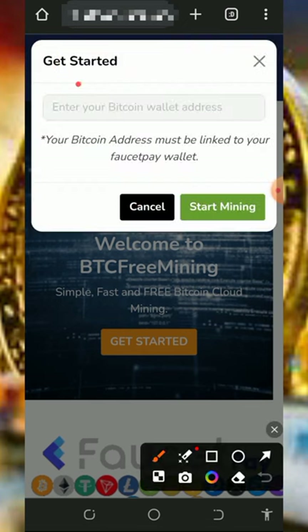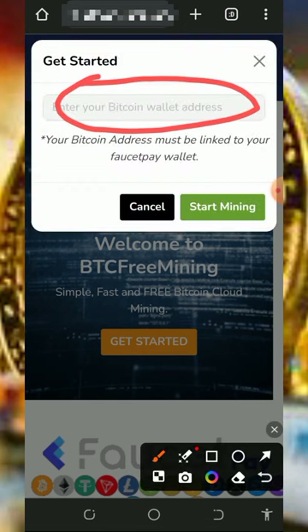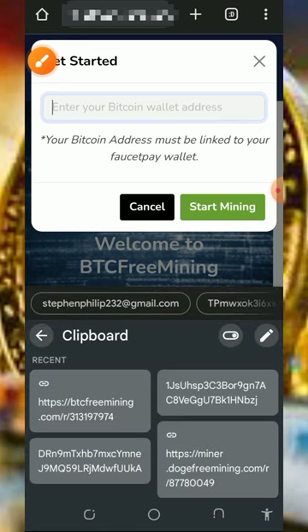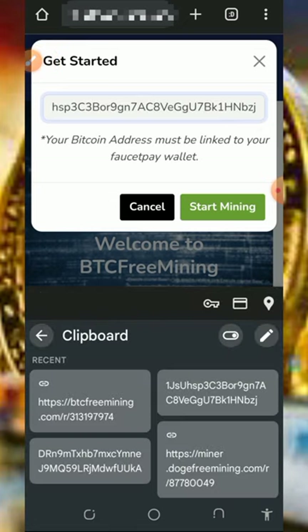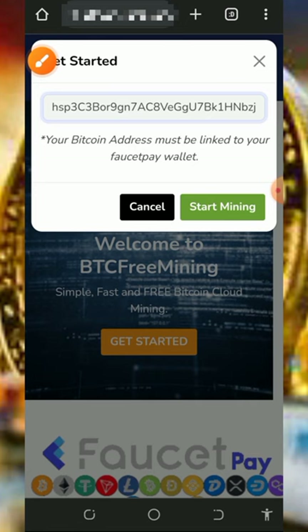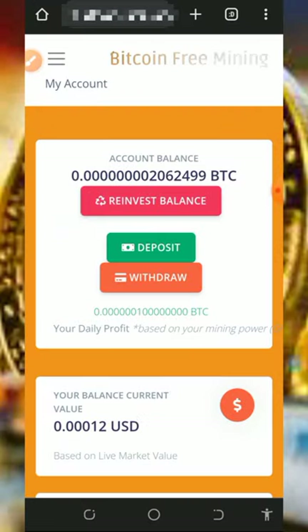Once you tap 'Get Started,' you'll need to enter your Bitcoin wallet address from your FaucetPay account, so make sure you have a FaucetPay account before using this website. If you don't have one, tap the second link below the video description to create one. Get your Bitcoin wallet address from FaucetPay, paste it in, then tap the 'Start Mining' button — it will automatically take you to your dashboard.